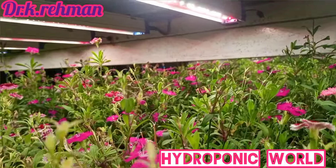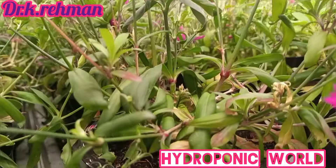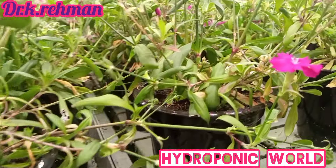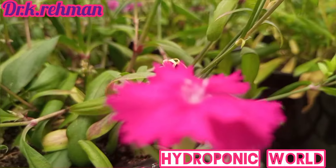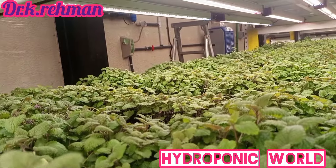Next, we will discuss light intensity, Photosynthetic Active Radiation (PAR), PPFD, and duration of light — be ready for the next video. Subscribe to the channel for regular updates on hydroponic farming. Thanks for watching.